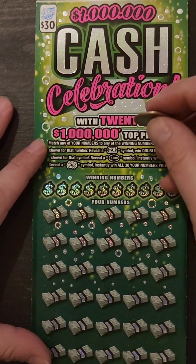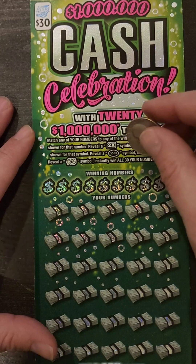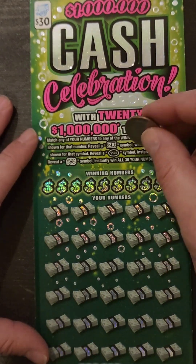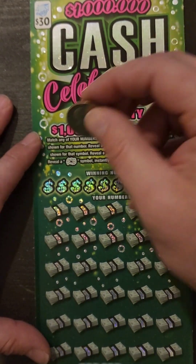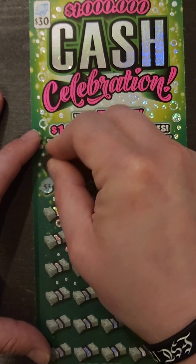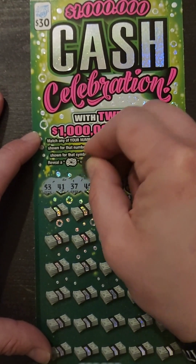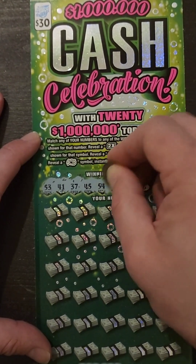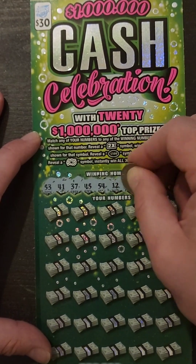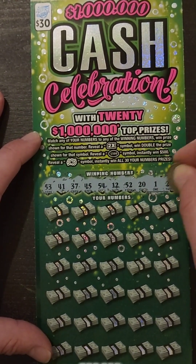Next we got the $30 million. Simple match number. Double sign — I think we got one of those yesterday. $500 in the circle is $500 automatically. Looks like fireworks would win all 30 prizes. Numbers: 53, 41, 37, 45, 54, 12, 52, 20, 1, and 21.